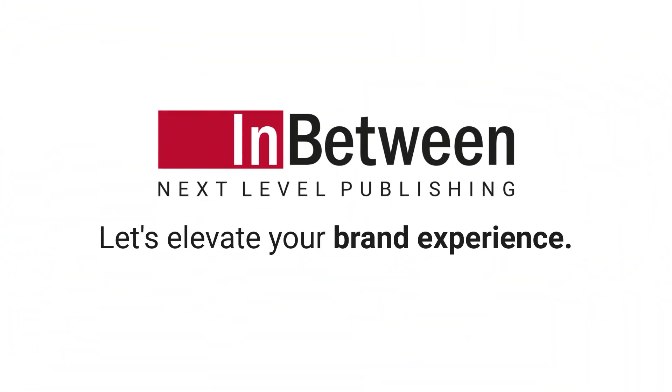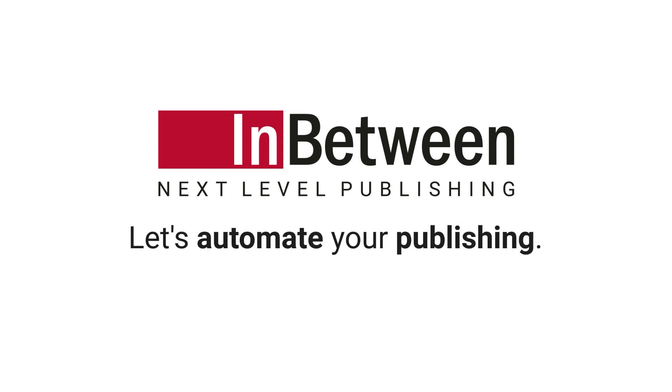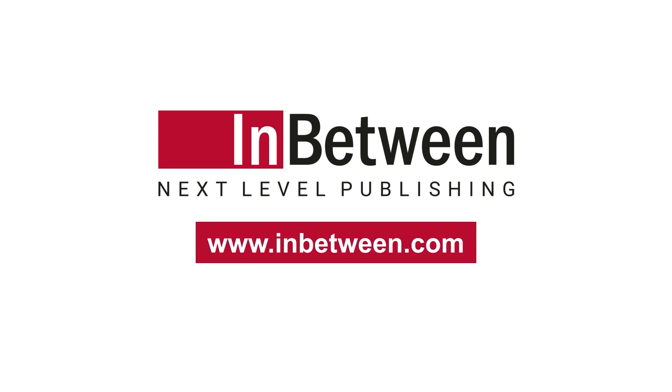Let's elevate your brand experience. Let's automate your publishing. Visit our website to learn more.